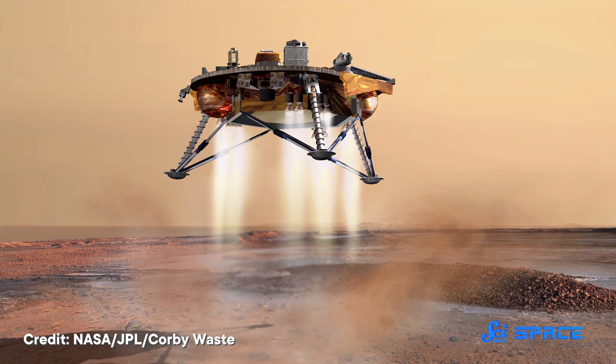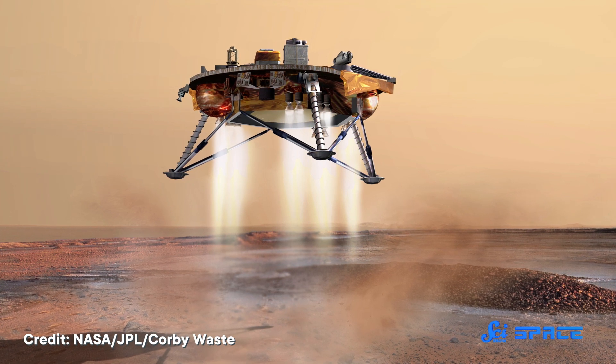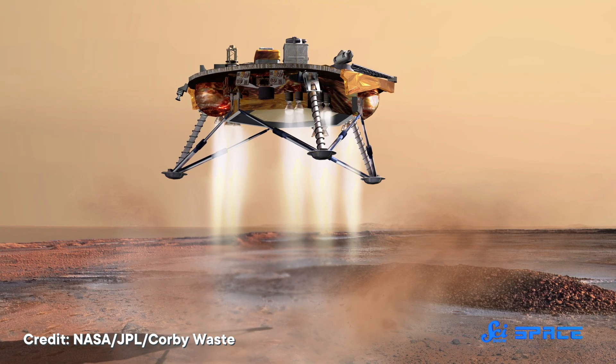If Dr. Frankenstein had focused his efforts on space, he might have come up with something more like the Phoenix Lander. On Mars, the Phoenix Lander collected some pretty cool data, and we already have a video all about its search for Martian water.